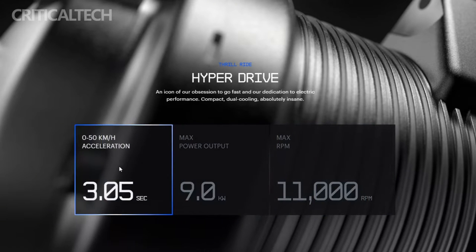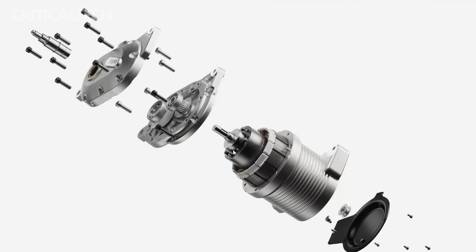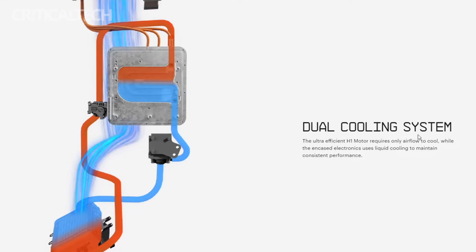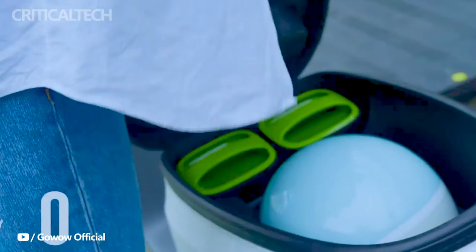Noteworthy is the inclusion of traction control in the Pulse, allowing for the implementation of various ride modes. These modes include Range, Dirt, City, Touring, Track, and a custom mode, providing riders with versatile options based on their preferences and riding conditions.